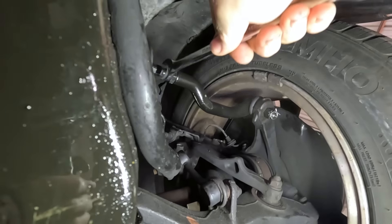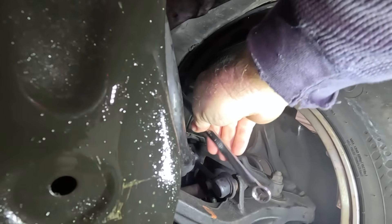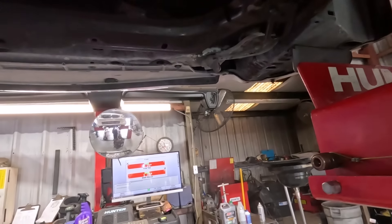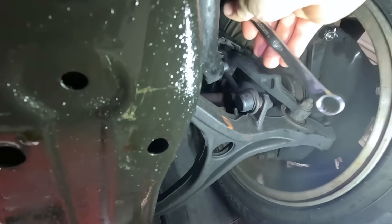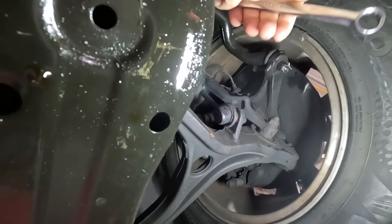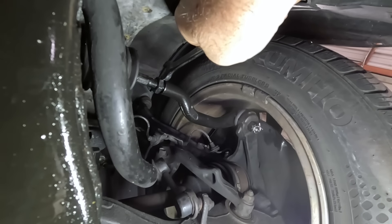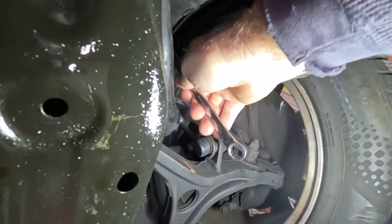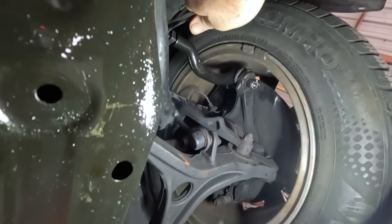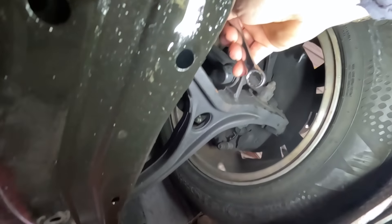I want to lengthen this tie rod end by going counterclockwise — lefty loosey, righty tighty, except in this case it's lefty longer, righty shorter. I'll keep going until I get this thing close to roughly zero toe and then check the steering wheel. When you do this kind of work, what you really need to do to get it close is measure the thread exposure before, put the new parts on at about the same length, and you can make it to the alignment shop. Without getting an alignment right away you'll destroy the tires — which are dry-rotted anyway, so it needs tires.